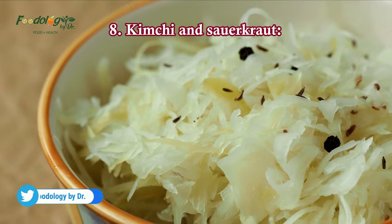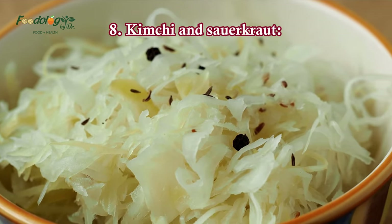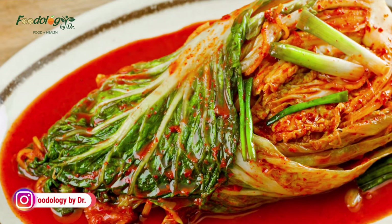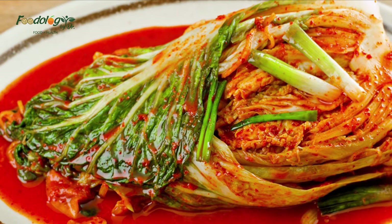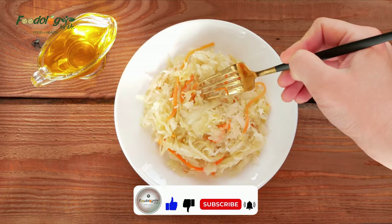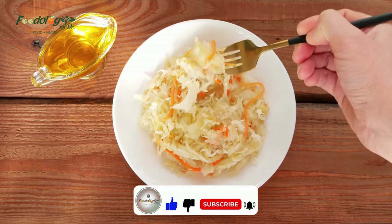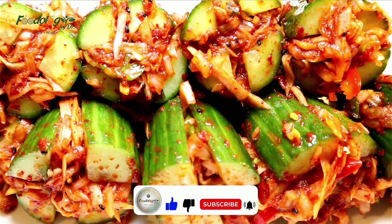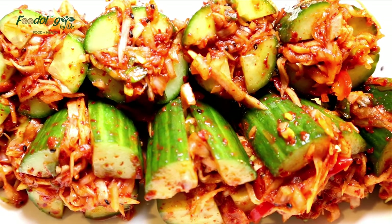8. Kimchi and sauerkraut. Fermented foods such as kimchi and sauerkraut contain health-promoting compounds, including probiotics, minerals, and antioxidants. Research associates these compounds with improved blood sugar and insulin sensitivity. A 2021 review concluded that probiotic foods had a notable effect on blood sugar regulation in people with type 2 diabetes. Researchers noted that these foods had the greatest impact on people whose diabetes was not well managed and those who were not on insulin therapy.